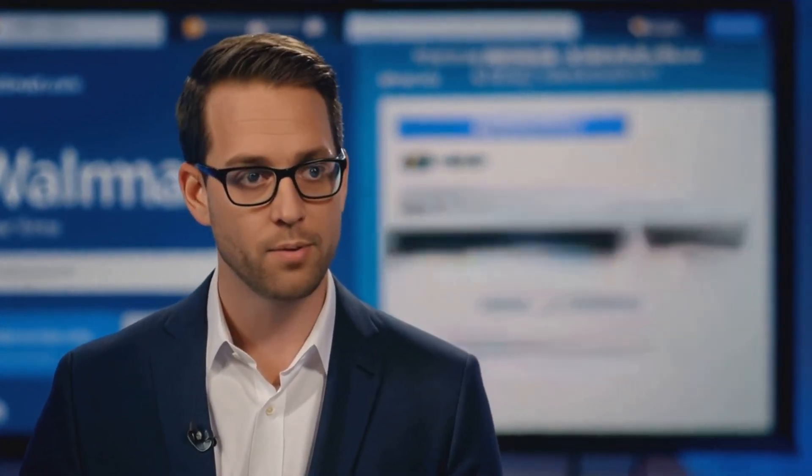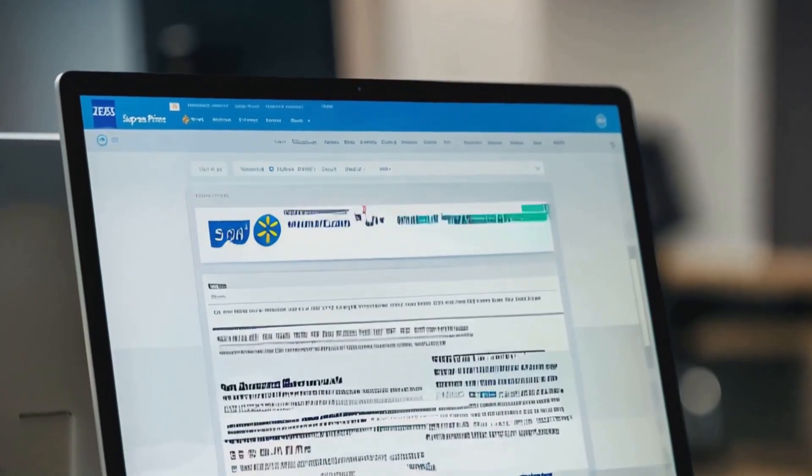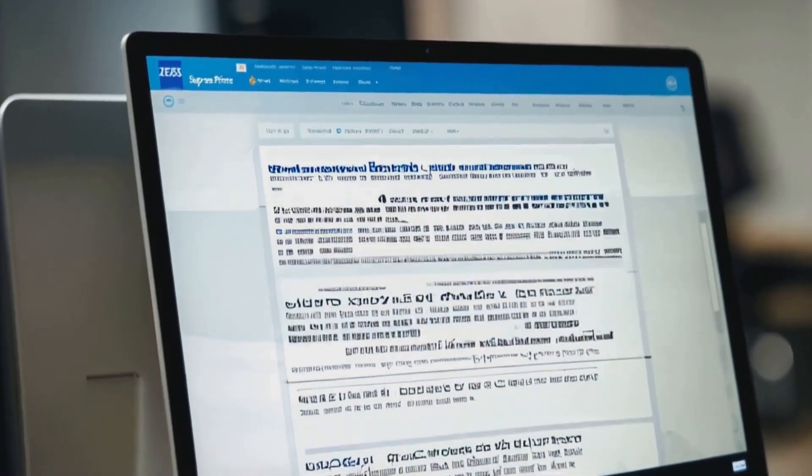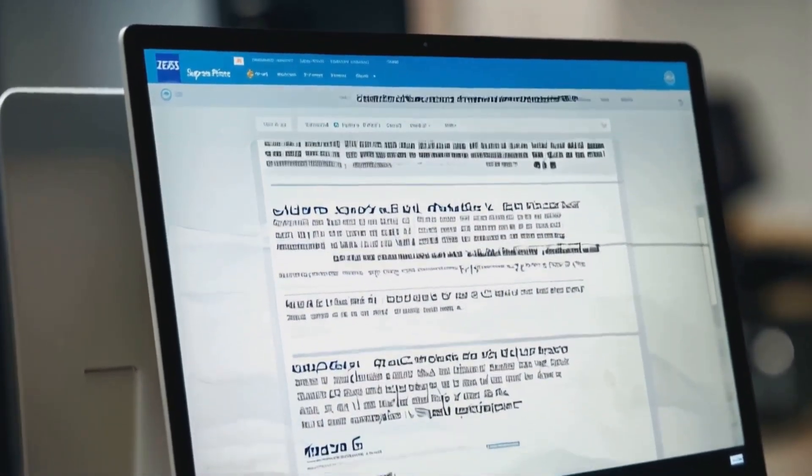Hey guys, what's up everyone. I'm really excited to talk about avoiding common pitfalls on the Walmart.com marketplace. First things first, you absolutely need to understand Walmart.com's marketplace policies. These policies are like the rulebook for your success, and trust me, you don't want to break any rules. Take the time to read through them carefully, and if anything's unclear, don't hesitate to reach out to Walmart seller support.